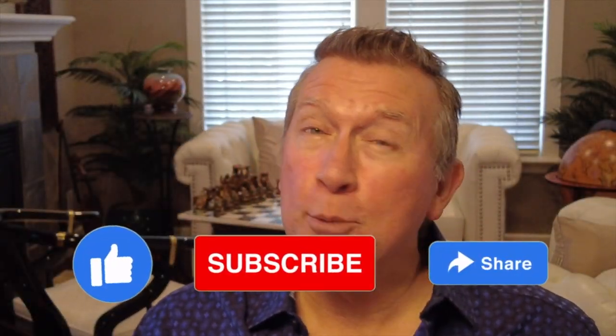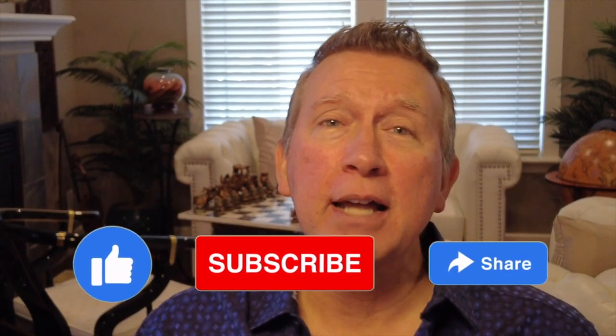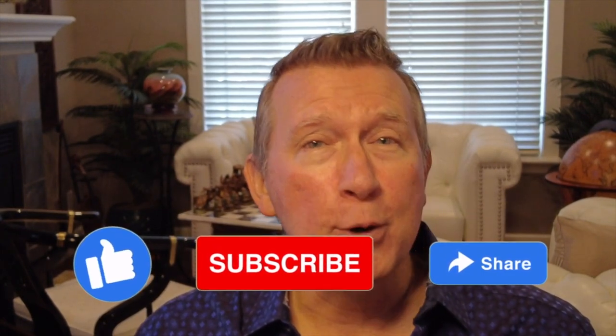If you're enjoying what you see here, please hit subscribe, give me a like, and share this with a couple of other folks that might enjoy it. Thanks very much.